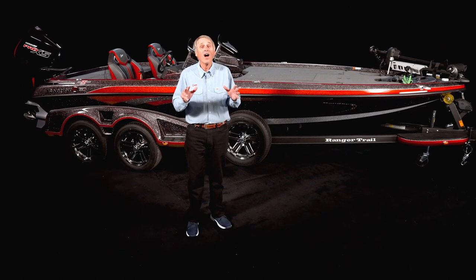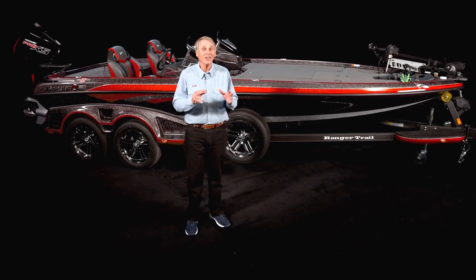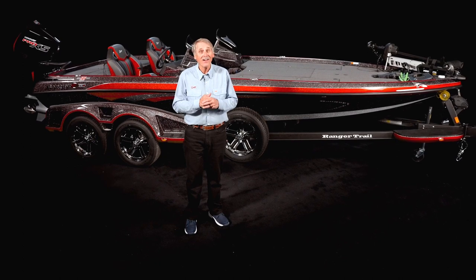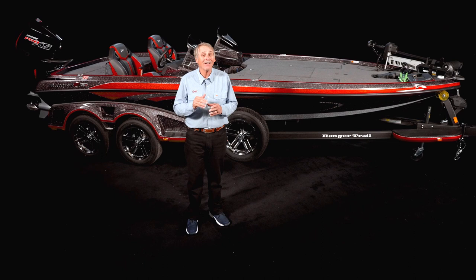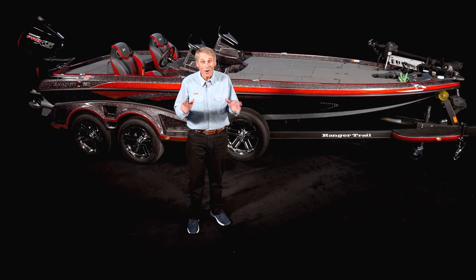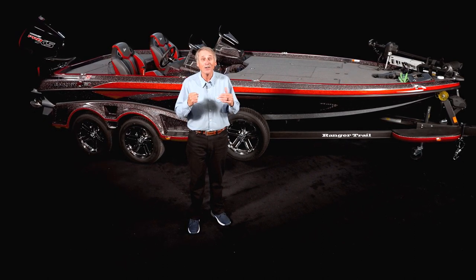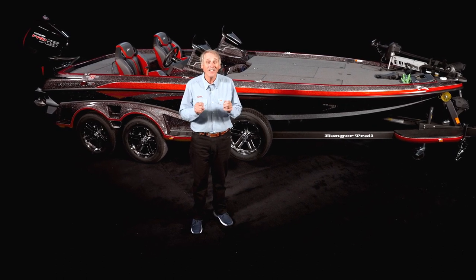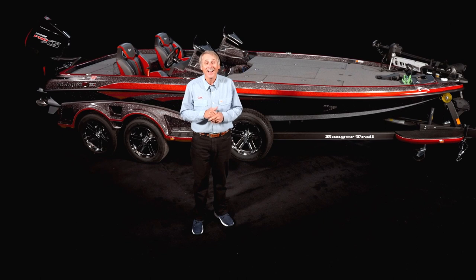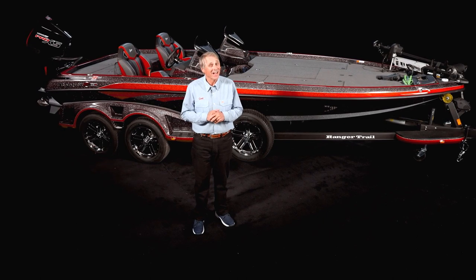Once again, you can see Ranger has elevated what a bass boat can be with the roster of improvements and innovation that you need as an angler. I know you're not going to be disappointed in the new Z 521R — this boat rocks. I am so glad to be a part of the Ranger family as we move into our 55th year together. God bless you, and thank you for being with me. I'm Hank Parker.